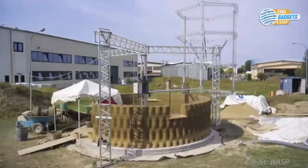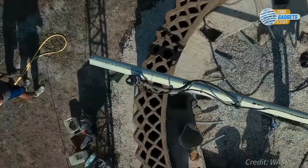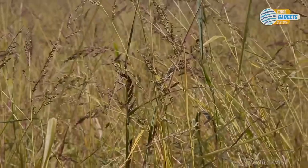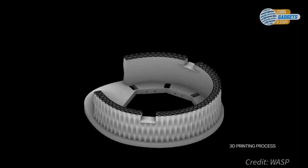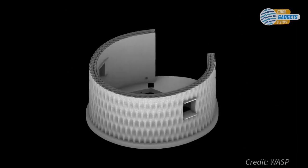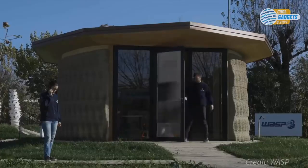Printed buildings mean major advantages, not only for owners but also for the environment. This design by Italian company Wasp features an outer shell printed from agricultural waste like straw and rice husks, which are also used for insulation. 3D printed walls allow more flexibility to optimize heat and noise insulation. Wasp says this building won't need heating or air conditioning, as it naturally maintains a comfortable temperature throughout the year via passive cooling and heating.